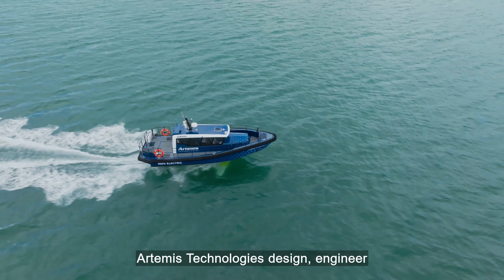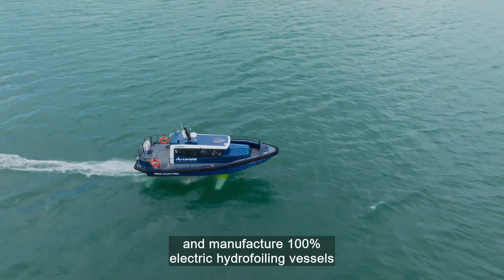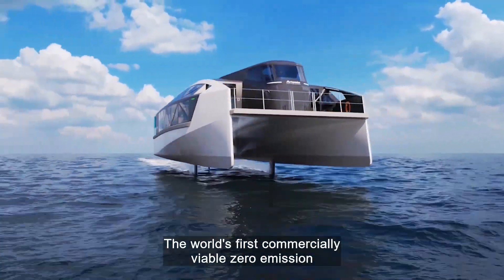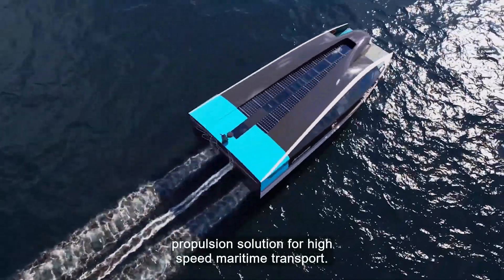Artemis Technologies design, engineer and manufacture 100% electric hydrofoiling vessels that are powered by the revolutionary Artemis e-foiler system, the world's first commercially viable zero-emission propulsion solution for high-speed maritime transport.